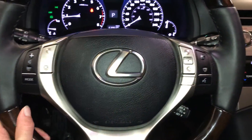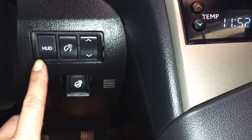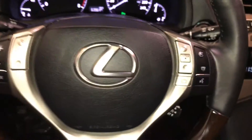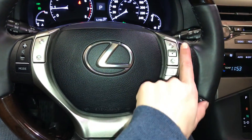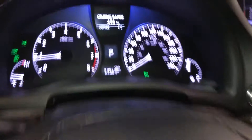The steering wheel is heated — that button's to the bottom right. It illuminates when on. Above it, we have your heads-up display controls. On the steering wheel, you have audio, hands-free communication, and cruise control.